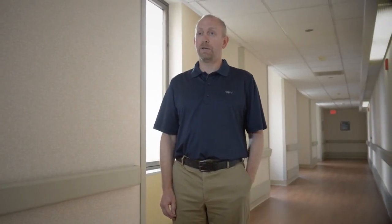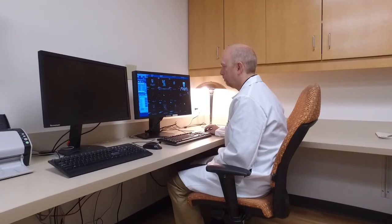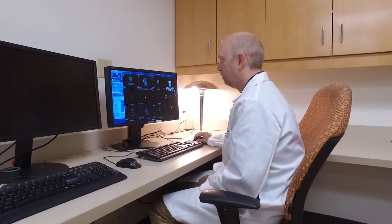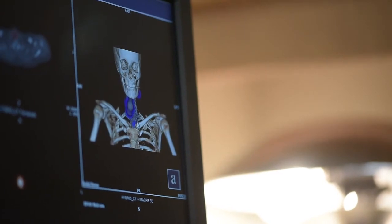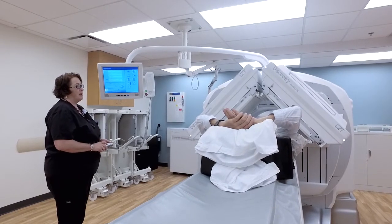I'm excited about the new CZT technology because it improves the energy resolution, and this will allow us to bring to the clinic dual-nuclide imaging and potentially improve patient care. This upgrade has allowed us to implement new protocols, and this technology will improve the quality of the exam and the quality of experience of patients in our clinic.